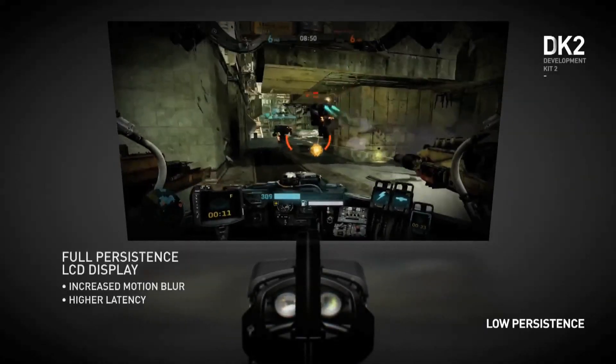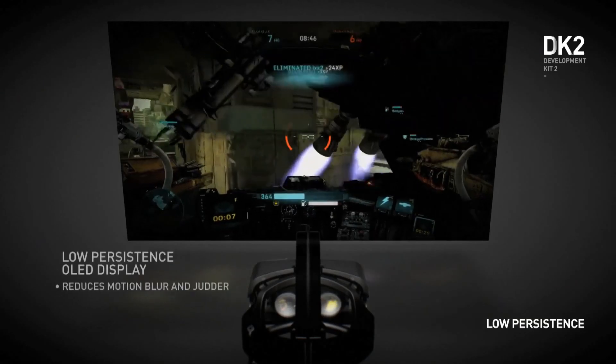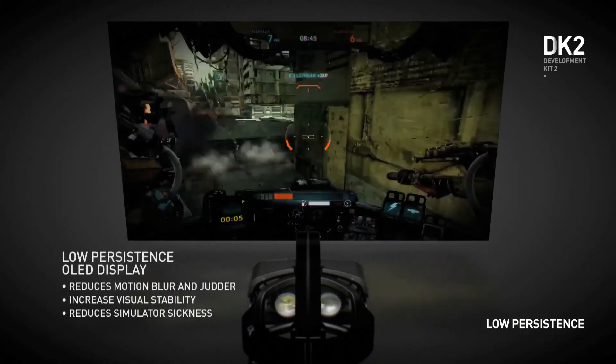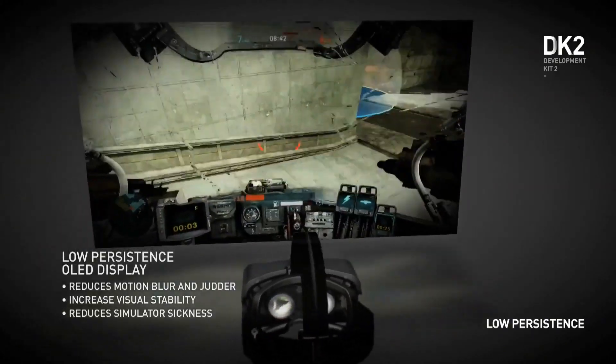Another huge improvement that we made is using a low persistence display. Our low persistence display shows an image only for a brief amount of time, then the display goes dark until the next frame comes in. Doing this at a high enough frame rate means that your brain does not see any motion blur or any judder in the resulting image. Two years ago, I thought all we needed was faster pixels — get to 120Hz OLED response time and we were done. It was really exciting to see Valve's research, which demonstrated so vividly what a difference the low persistence display makes.